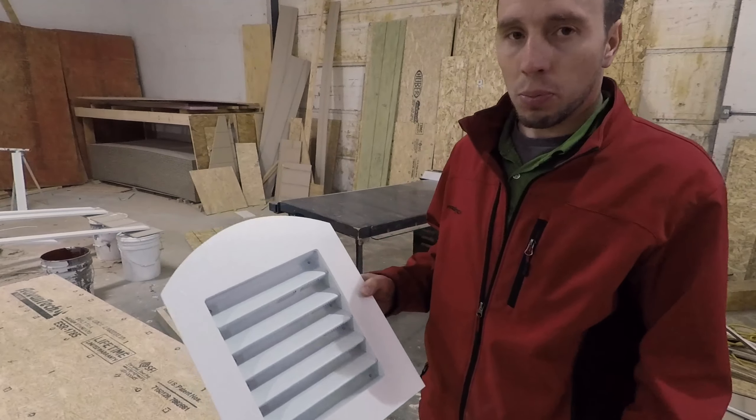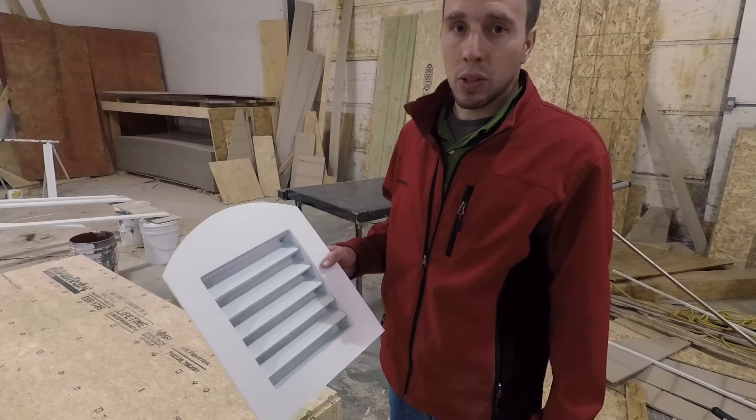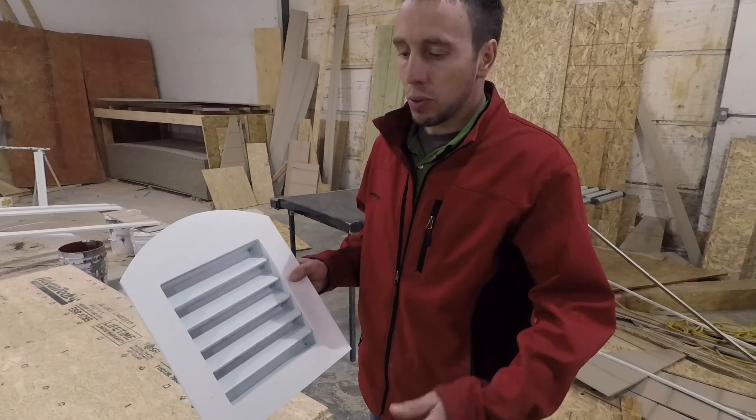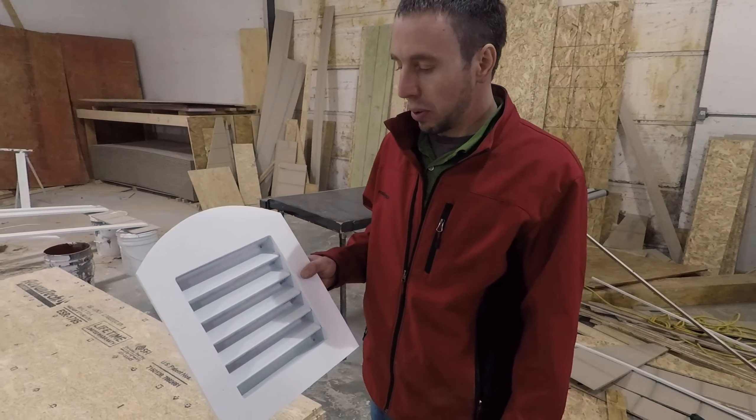If you want additional ventilation, you can put one in each end. We also offer an optional ridge vent for an extra level of ventilation for your building.